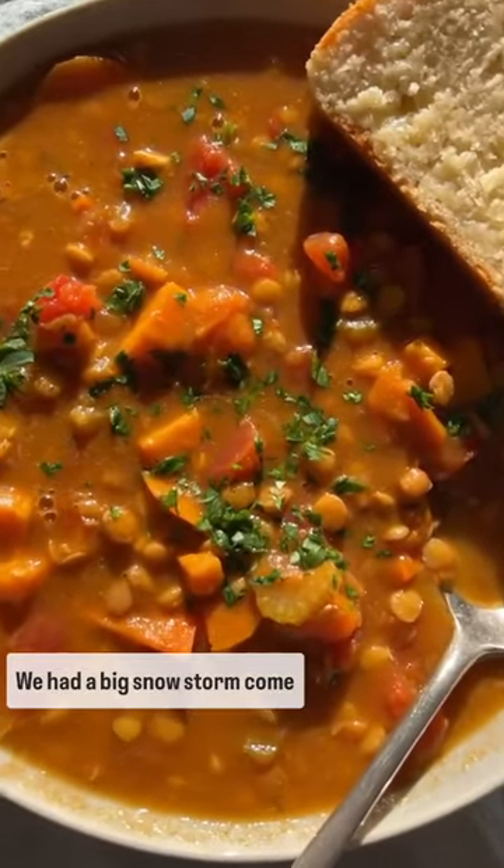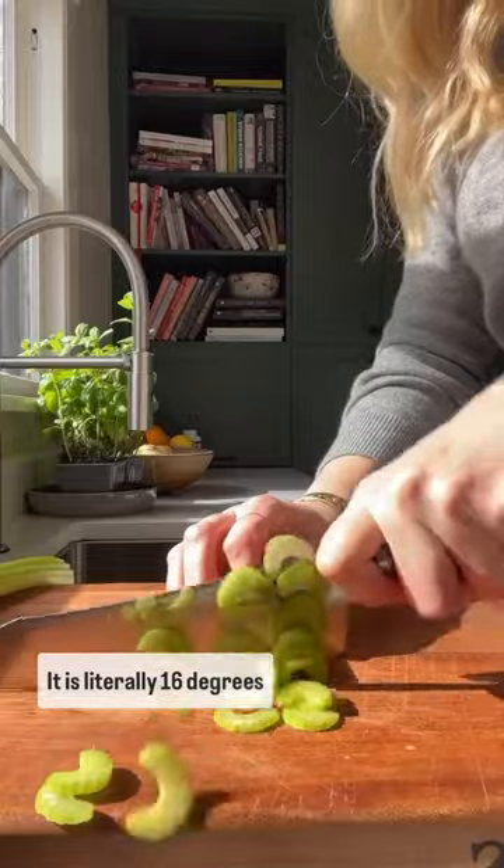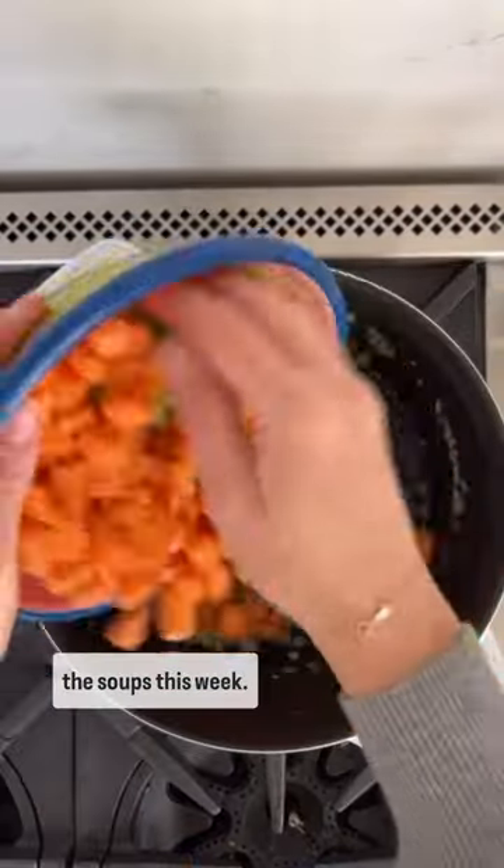We are deep in soup season over here. We had a big snowstorm come through earlier this week and we are snowed in. It is literally 16 degrees outside, so we're eating all the soups this week.